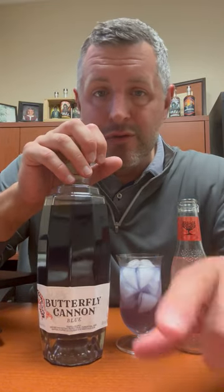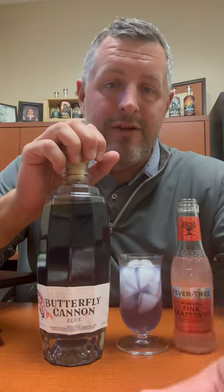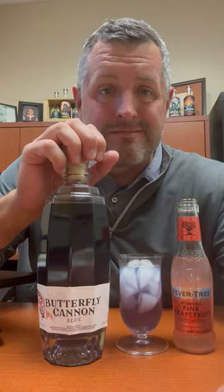Definitely check out Butterfly Cannon. It's a cool new tequila, very innovative, very fun, and most importantly, very delicious. Cheers.